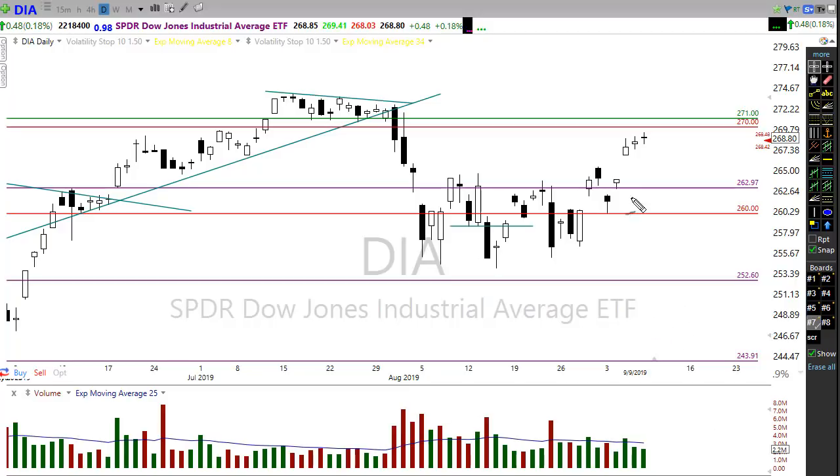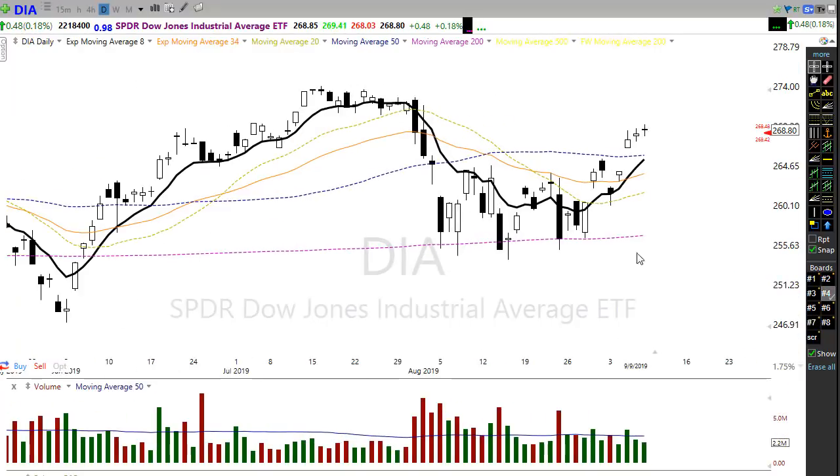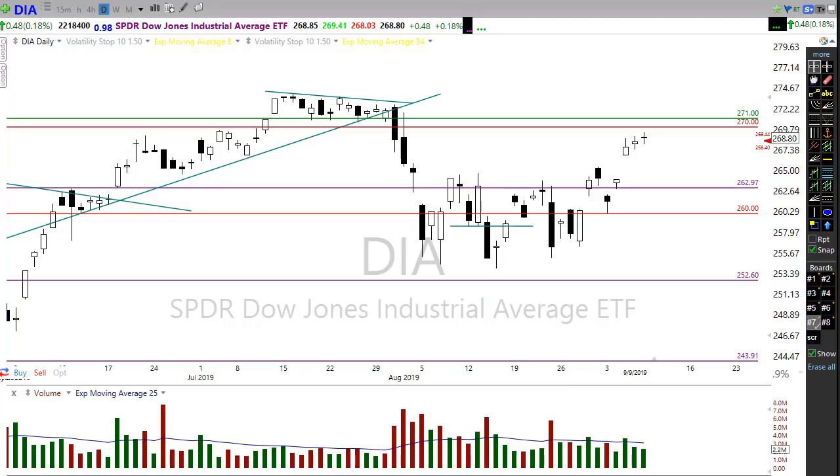Also keep in mind we have a significant gap below. If we were to pull back just to test that 50-day moving average, we could see some of that gap getting filled — that would be normal price action, just coming back to test that trend. What we could also end up doing, as we wait for stimulus packages and rate cuts from the FOMC, is consolidate sideways. If there are no sellers, that would certainly warrant more bullishness to the upside.